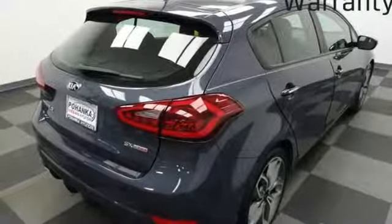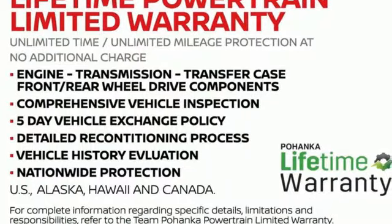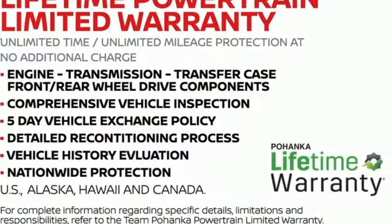Car and Driver calls the Forte an eye-pleaser. Kia — commanding attention. Driving is believing. Test drive it today.